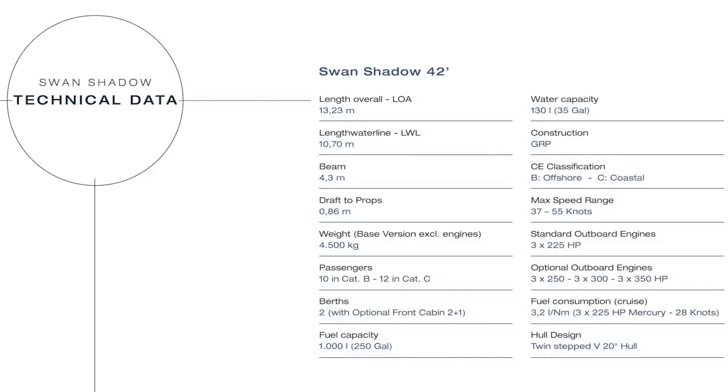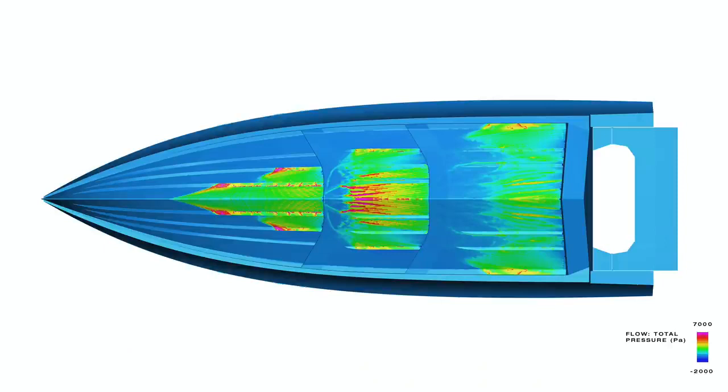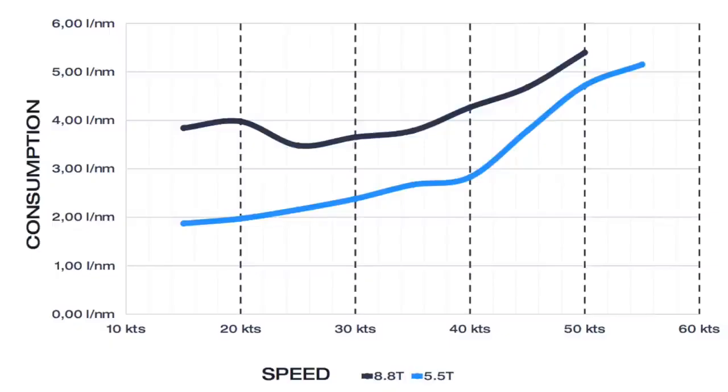The boat has an overall length of 13.2 m, a maximum beam of 4.3 m, and a draft of 0.9 m. The hull characteristic is that it is double-stepped and deep-V. The double-stepped hull gives seaworthiness to reach high performance — the boat can arrive at 55 knots. Around 33 knots, depending on the displacement, it has a consumption of around 3 liters per mile.